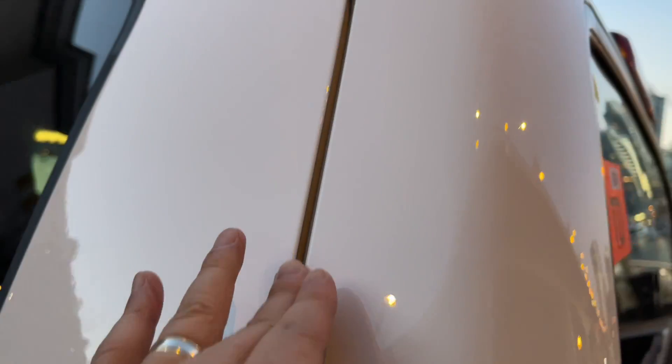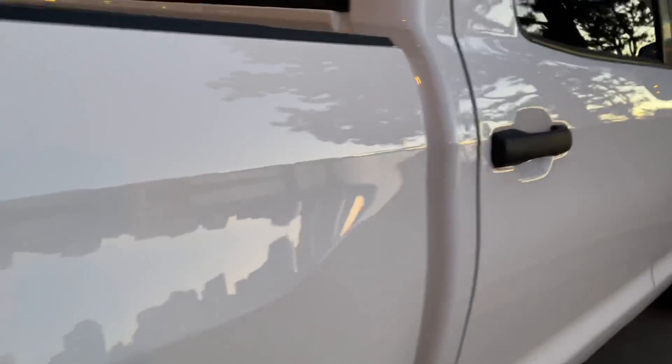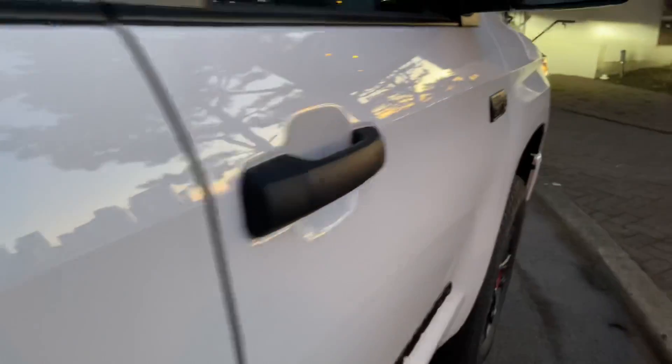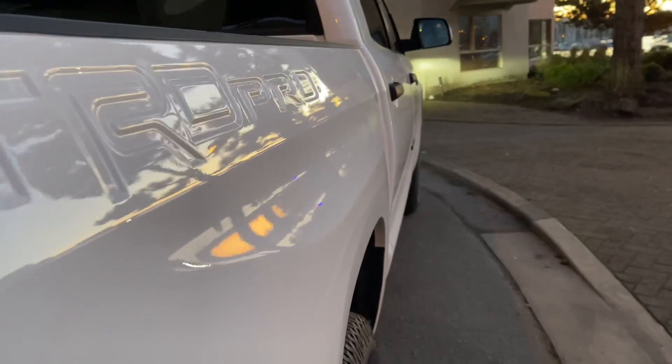I wouldn't expect anything less from Toyota. You can run through both sides — I checked the tailgate location here and it also looks perfect. As I put my finger through, I can't even tell any difference in terms of the level or alignment because the body is so well put together that it really puts other trucks to shame.